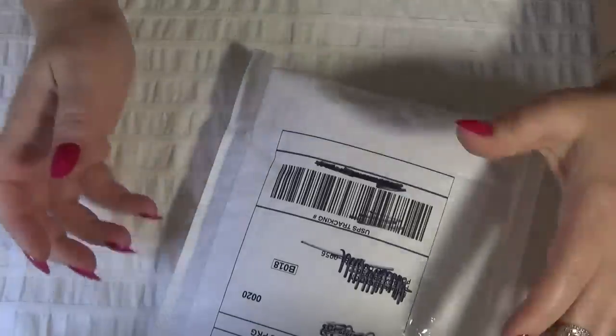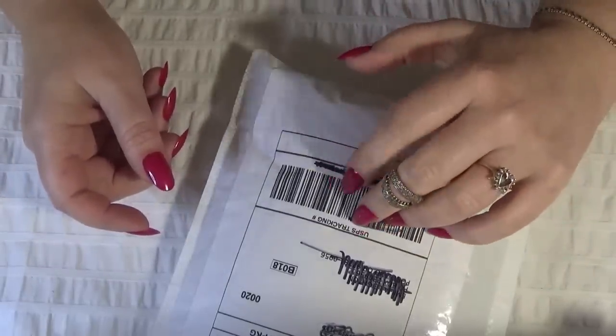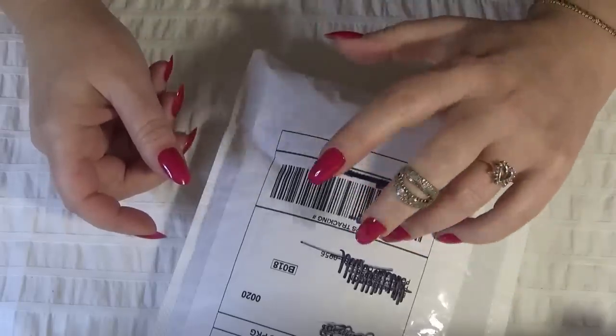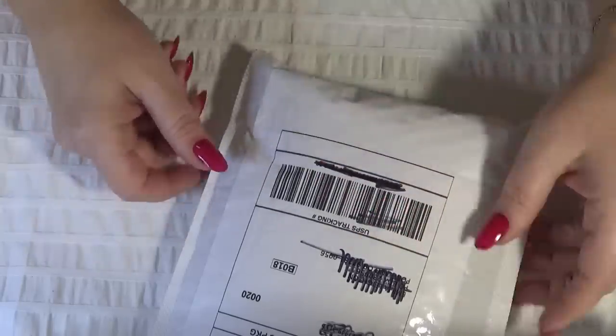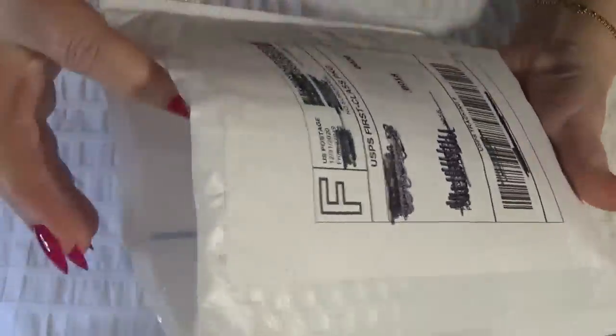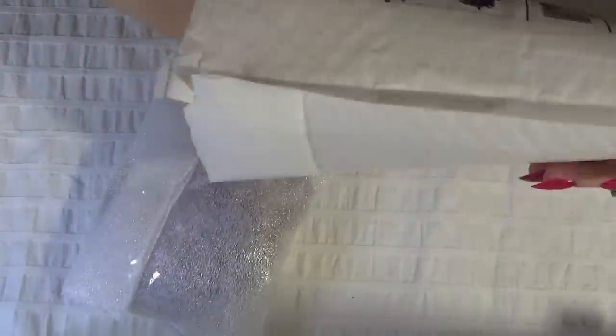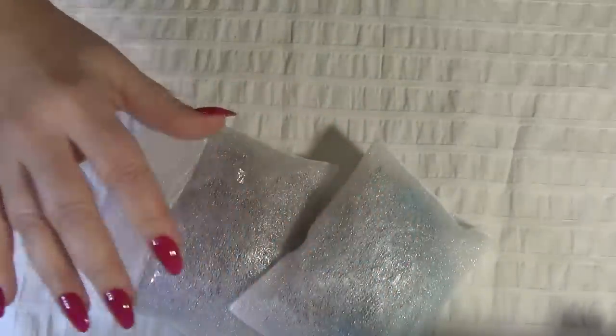Hi everyone, Lucia here. Thank you so much for joining me today. I'm sharing a mystery bag with silver and gemstones. I got this one last week and I'm going to open it now. I just opened up the bag to speed up the process and we'll see what's inside. I have two pouches in here.